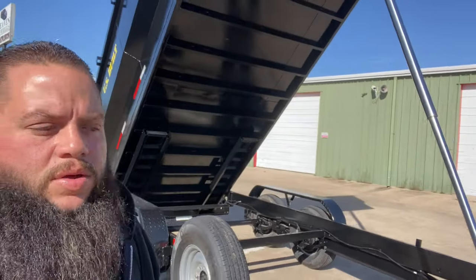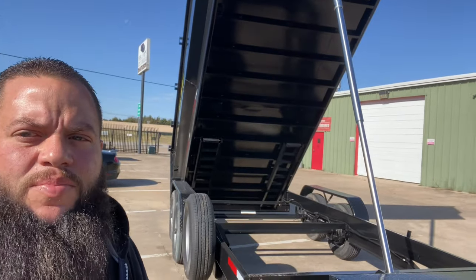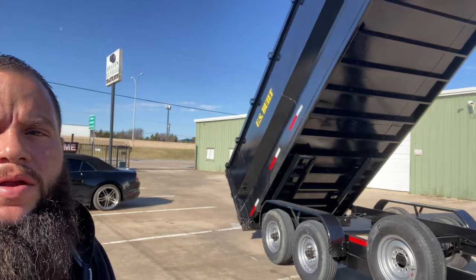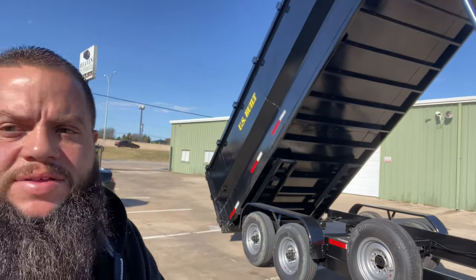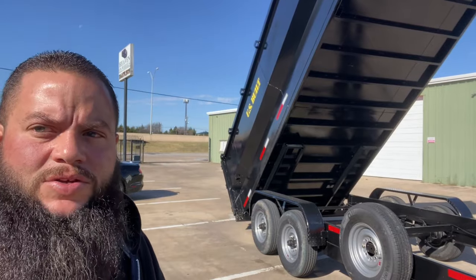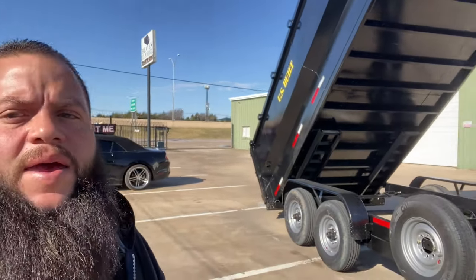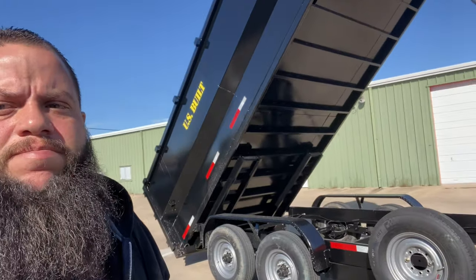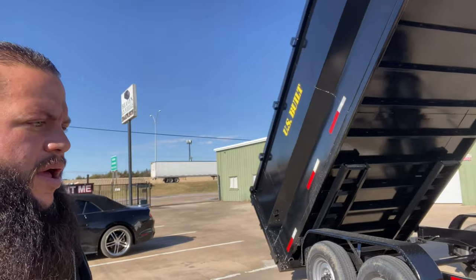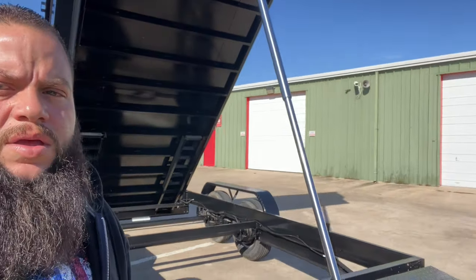Good morning YouTube. As you can see, I brought the trailer home. I didn't get to do a walk-around with the sales guy — he was wearing a mask and social distancing. So I figured I'd just do a video when I got back. Made it back last night. I do have the trailer up, and we're going to do a quick walk-around and show you some of its features.